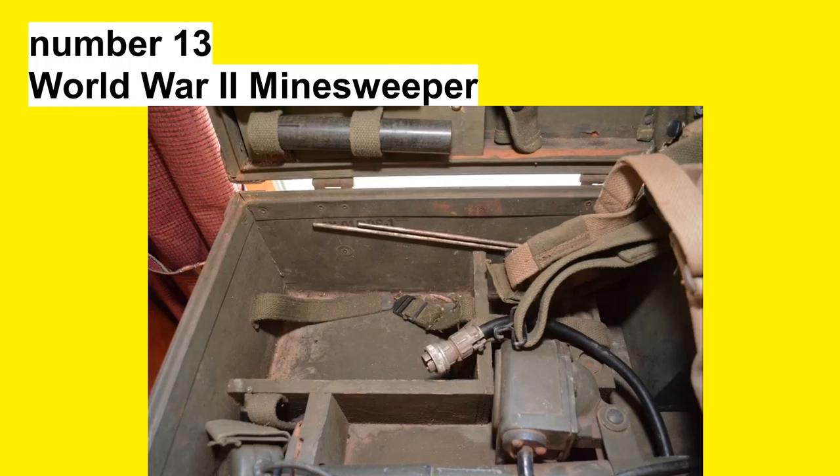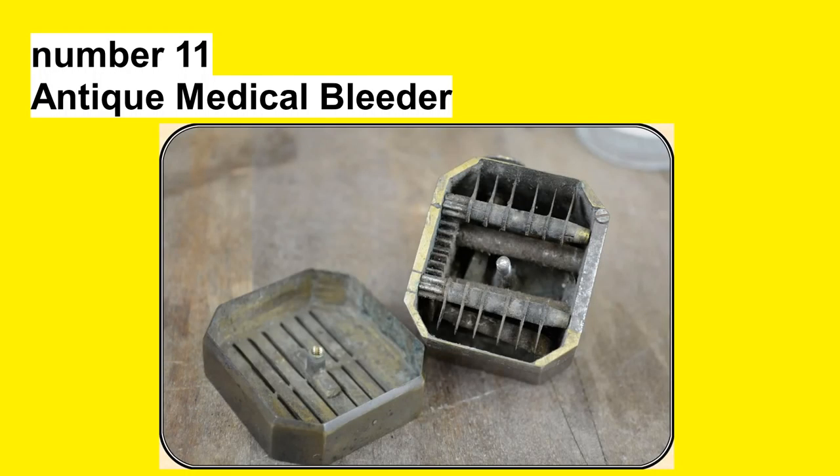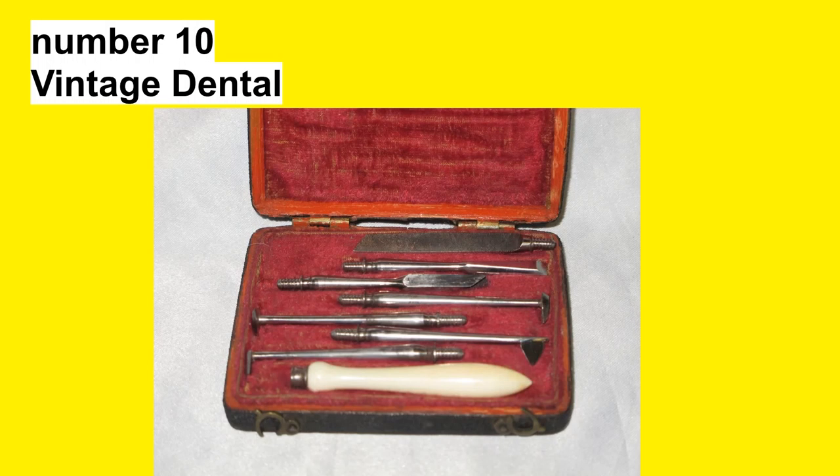Number 13: World War II Minesweeper. Number 12: Snake Stuff. Number 11: Antique Medical Bleeder. Number 10: Vintage Dental.